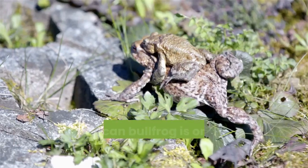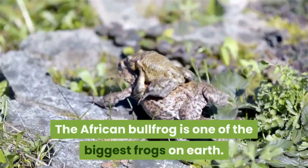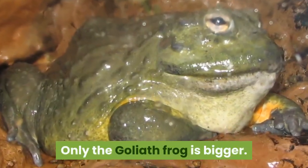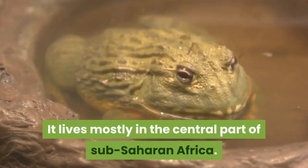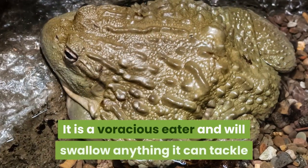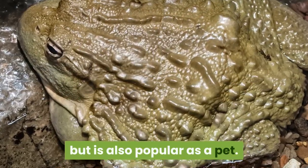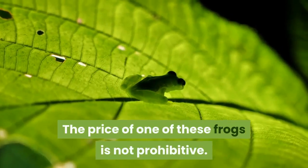The African Bullfrog is one of the biggest frogs on earth — only the Goliath frog is bigger. It lives mostly in the central part of sub-Saharan Africa. It is a voracious eater and will swallow anything it can tackle, but is also popular as a pet. The price of one of these frogs is not prohibitive.